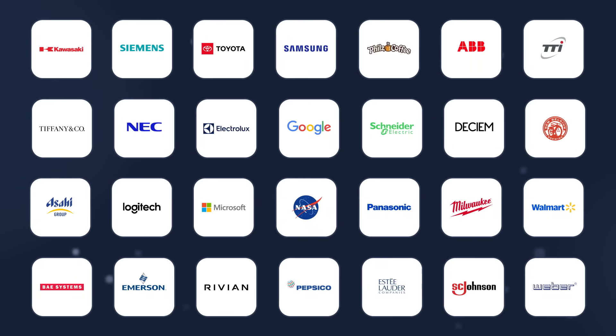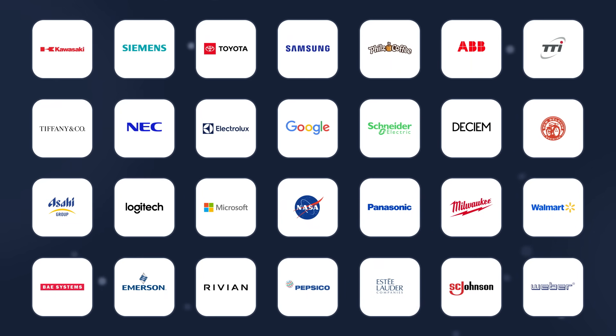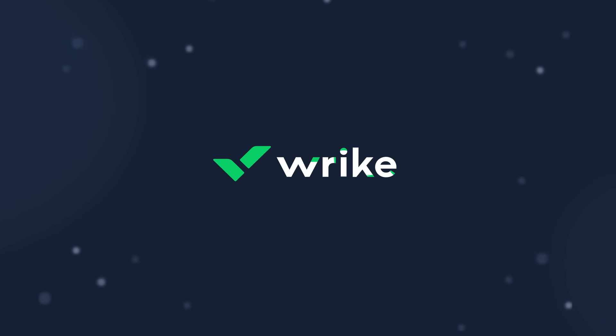Join the world's leading manufacturers who are using Wrike to optimize workflows and grow their margins. Try Wrike at your company and unleash innovation from the top floor to the shop floor.